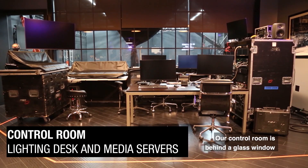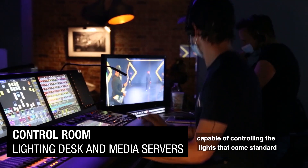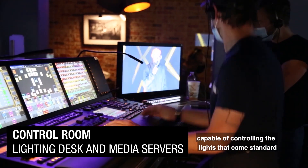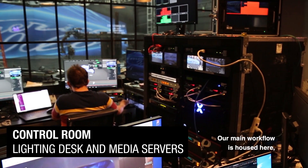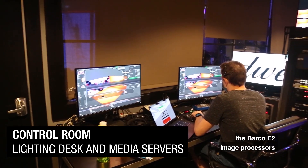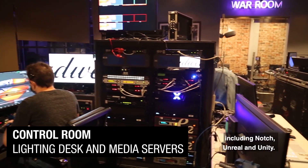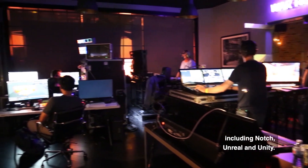Our control room is behind a glass window and includes a grandMA2 lighting console, capable of controlling the lights that come standard or any additional ground packages. Our main workflow is housed here, including the disguise media servers, the Barco E2 image processors, and stations for XR workflow, including Notch, Unreal, and Unity.